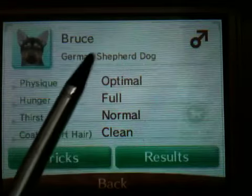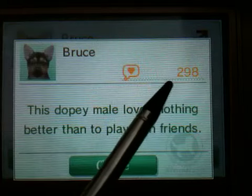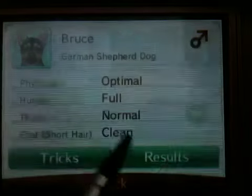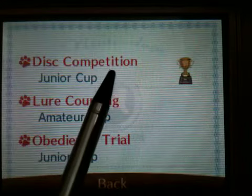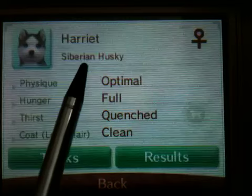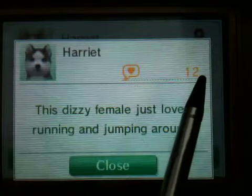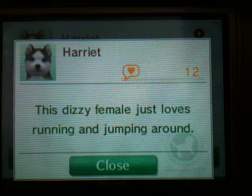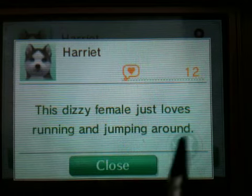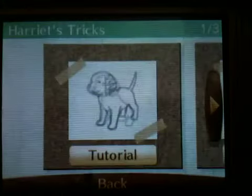Next is Bruce, my German Shepherd Dog. He is male, optimal, normal, clean, short hair. He's got 298 owner points and his personality is: this dopey male loves nothing better than to play with friends. His results are Junior Cup in Disc and Junior Cup in Lure Coursing. Harriet is my Siberian Husky. She is female, optimal, full, quenched, clean, long hair. She's got 12 owner points and her personality is: this dizzy female just loves running and jumping around. Her results and tricks are nothing yet.